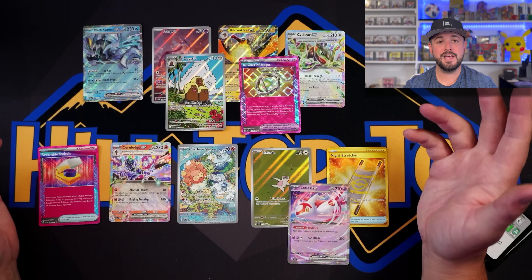What do you guys think about the three-pack blisters and the new set Surging Sparks? If you made it to the end of this video, you're an absolute legend. Have a great night, weekend, whatever it is for you. Peace.